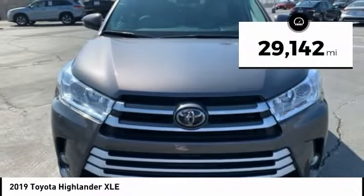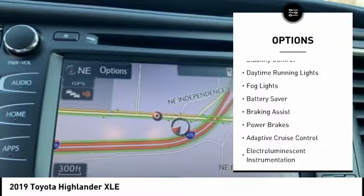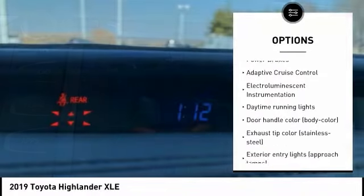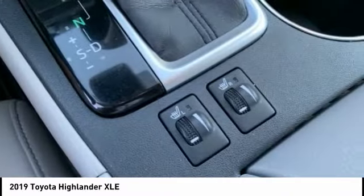This vehicle has less than 30,000 miles. Here are some of this vehicle's great options: tire pressure monitoring system, traction control, stability control, daytime running lights, fog lights, battery saver, braking assist, power brakes, adaptive cruise control, and electro-illuminescent instrumentation.